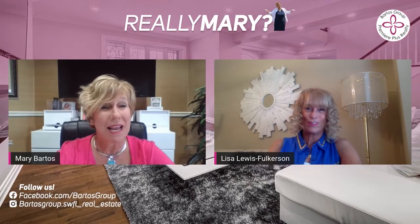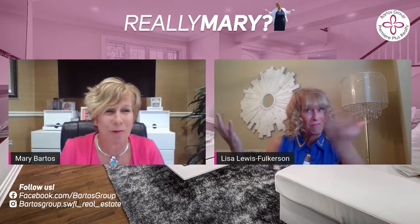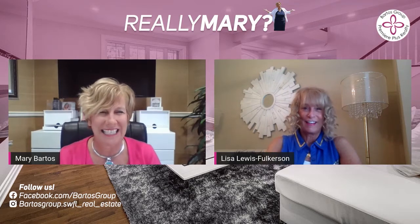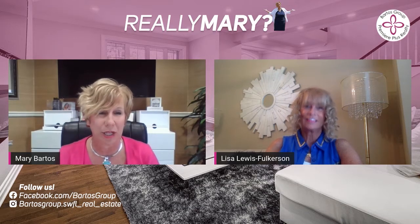Good morning. It is Monday. With me this morning I have our guest Lisa Folkerson. And Lisa is not only a very talented stager, she is actually an awesome realtor, part of this group.